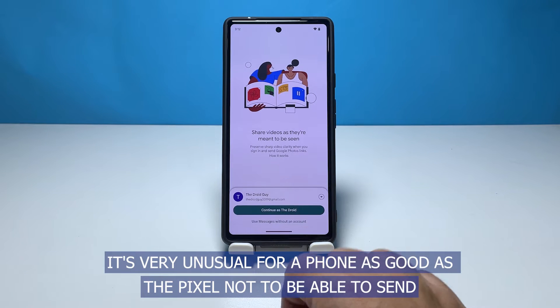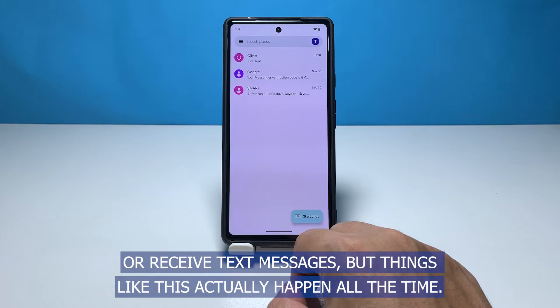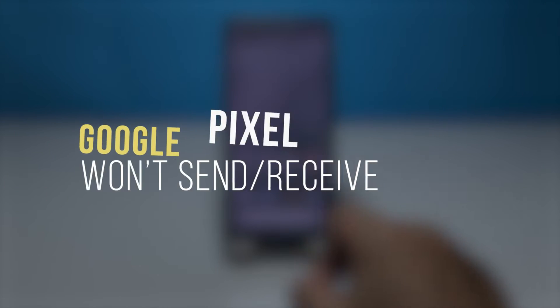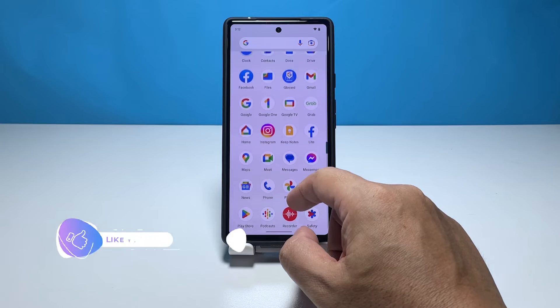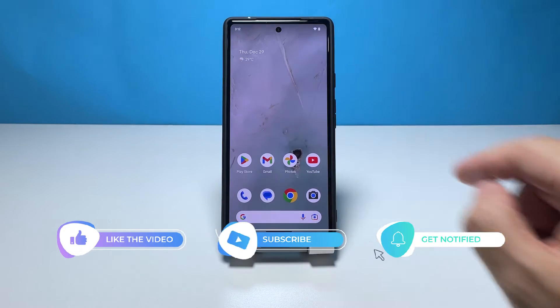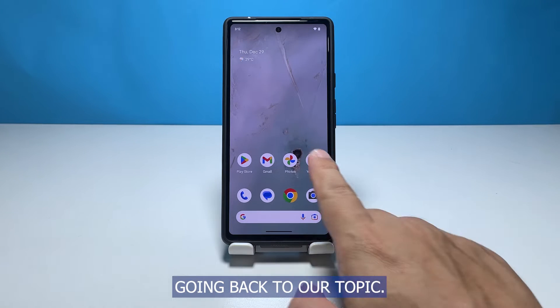It's very unusual for a phone as good as the Pixel not to be able to send or receive text messages, but things like this actually happen all the time. In this video we will show you how to fix a Pixel phone that can no longer send and receive SMS or text messages. Before anything else, please like, share, and subscribe to our channel to support us.